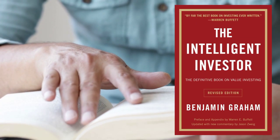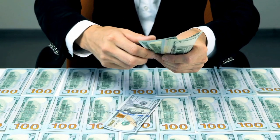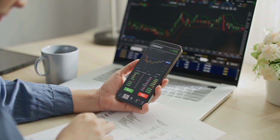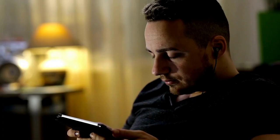The Intelligent Investor guides its readers on how to invest safely, avoid losses, and build their wealth over time. Instead of focusing just on the stock market, this book will help you become a better investor. This video will explain the summary of The Intelligent Investor.